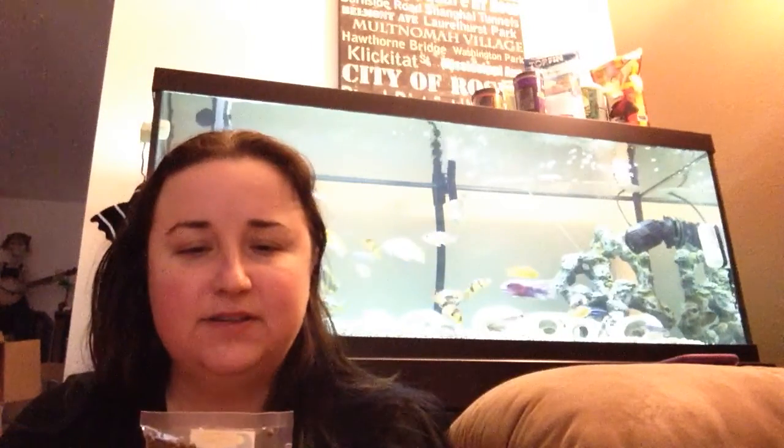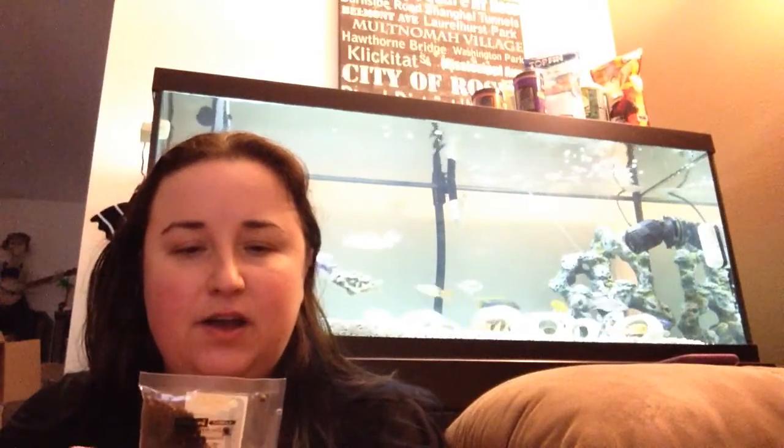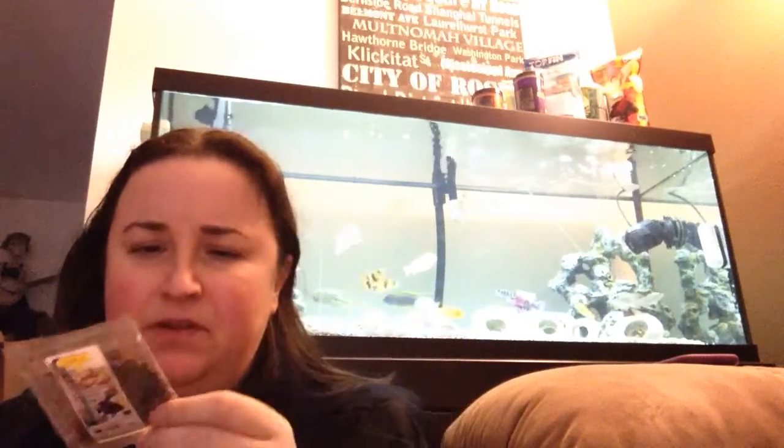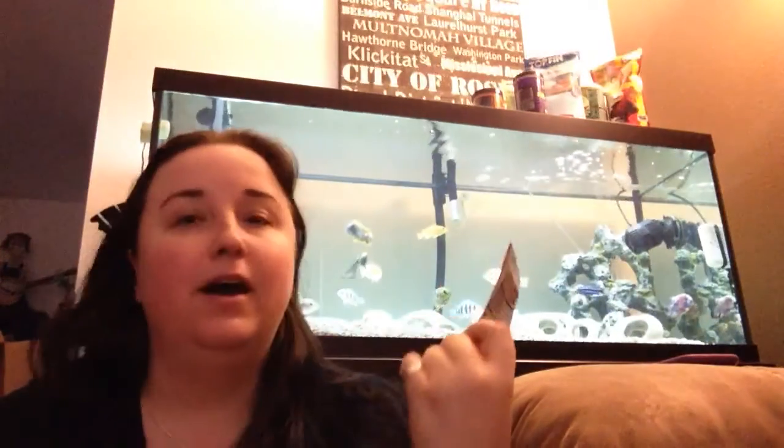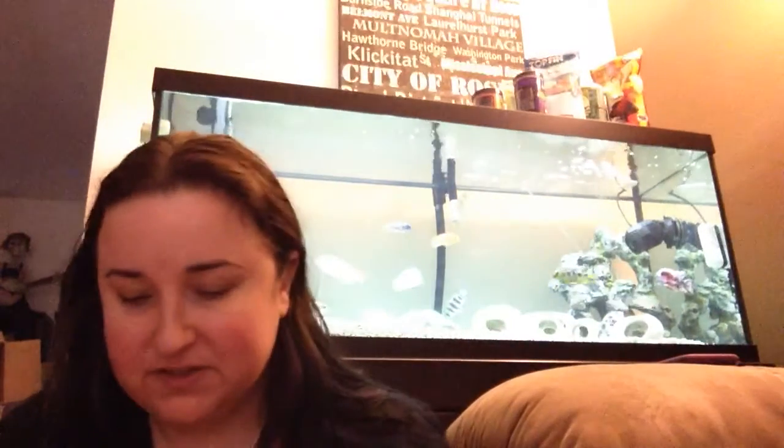We got some Hikari Cichlid Bio Gold Plus, floating type. I'll have to give this a try. These cichlids hate the Hikari floating and sinking ones — the one I have is a lighter color than this, so maybe they'll try this one. Who knew fish would be that picky? And a sample of Hikari Sinking Wafers. I've got some Clown Loaches, a Featherfin Catfish, and a Pleco in there, and I know that they would love munching on this, because I have some algae wafers I toss in for them.